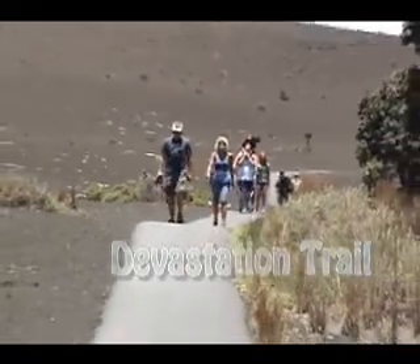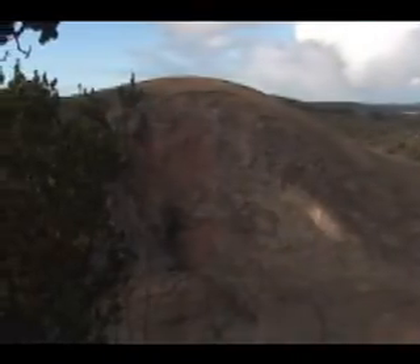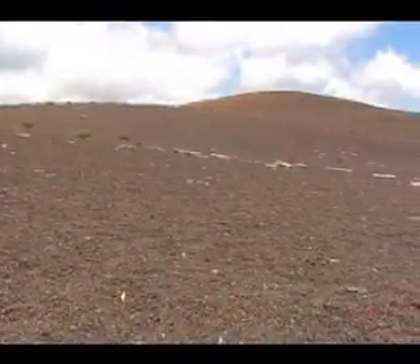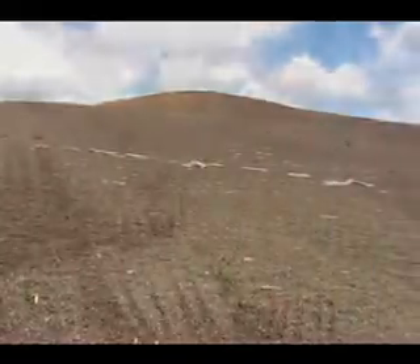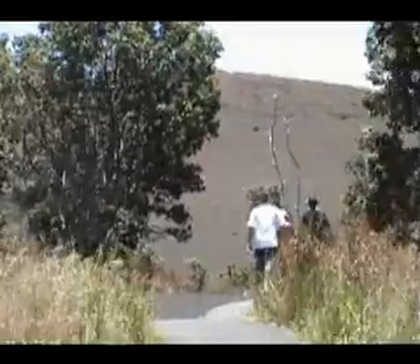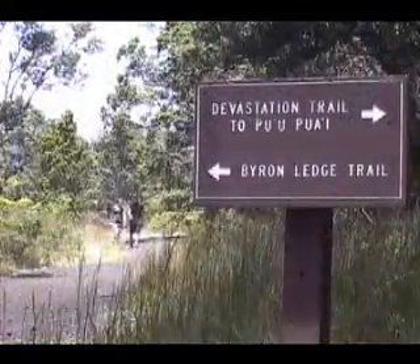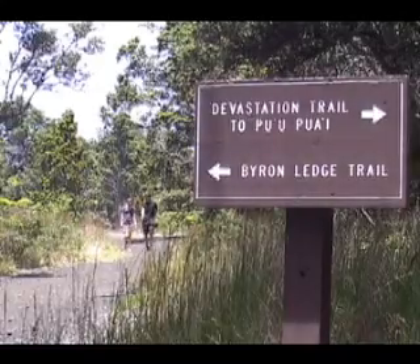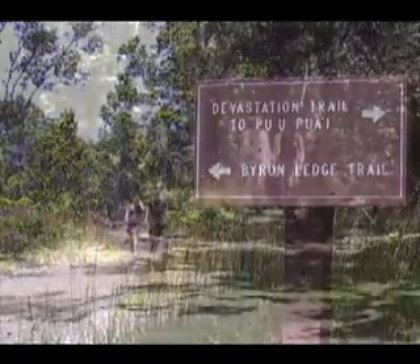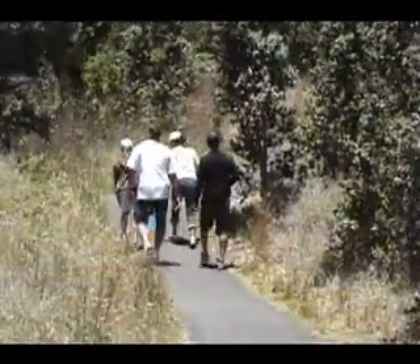When Kilauea Iki erupted from vents on Pu'u Pua'i in November of 1959, several feet of hot ash and cinder-sized pieces of pumice fell on the lush fern forest downwind. Devastation Trail follows the edge of this inundation, linking the Kilauea Iki Overlook parking lot with another parking lot at the intersection of Crater Rim Drive and Chain of Craters Road, in a wonderful and interesting approximately three-quarter of a mile hike.